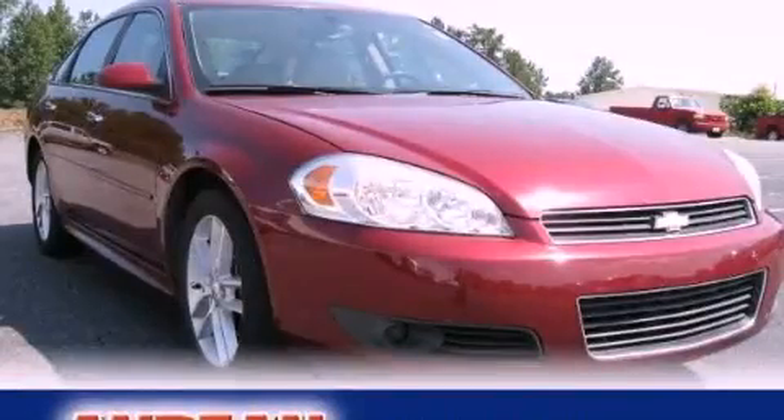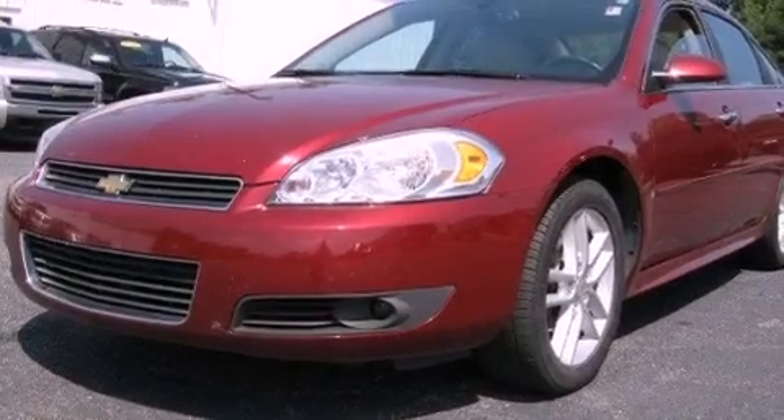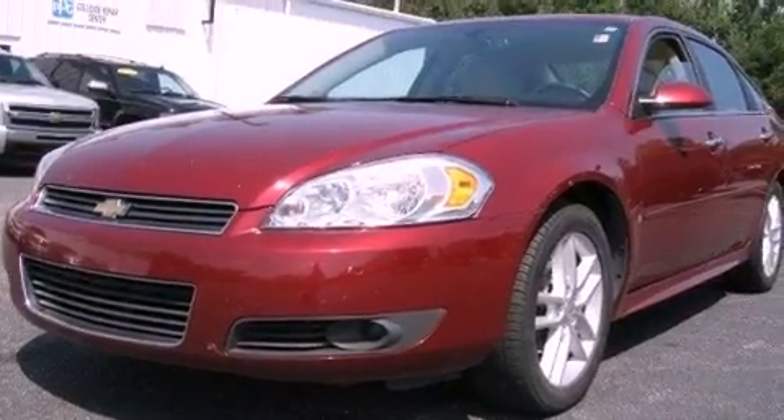This is a 2009 Chevrolet Impala. It has a 3.9-liter six-cylinder engine and a four-speed automatic transmission.